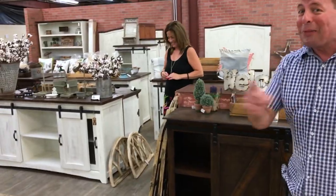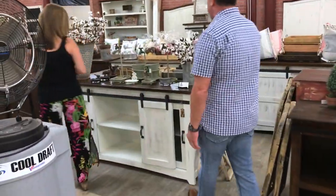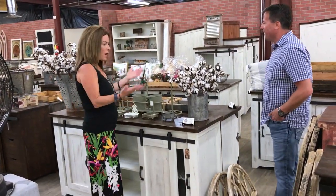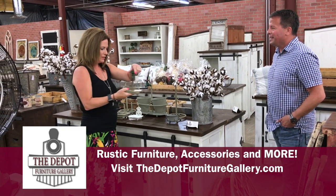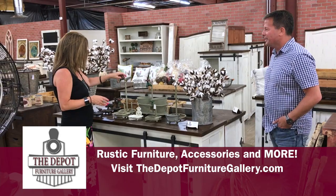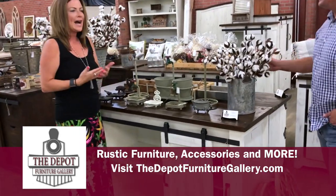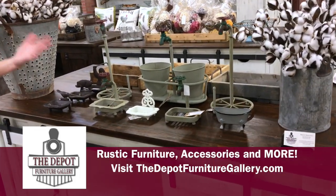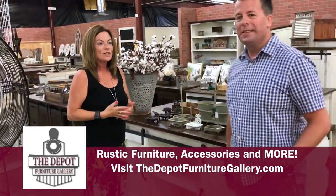There's a piece back here I'm really excited about that I'm going to show you in just a second. But let's talk about some of these other accents — the cottontails. These are really, really neat. Very popular, especially in the South. These are a soap dispenser. Just pots, a paper towel holder — really unique items that go with the farmhouse decor. So if you have farmhouse decor and you're looking for accent pieces, this is the place to come.